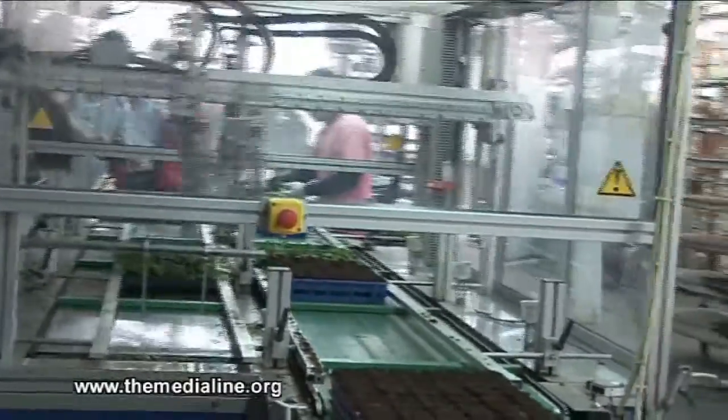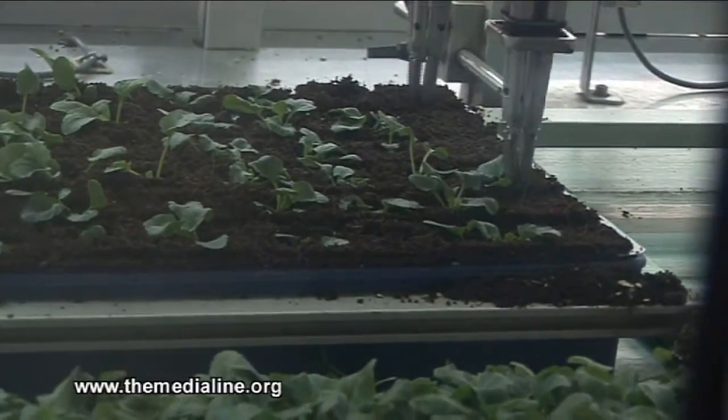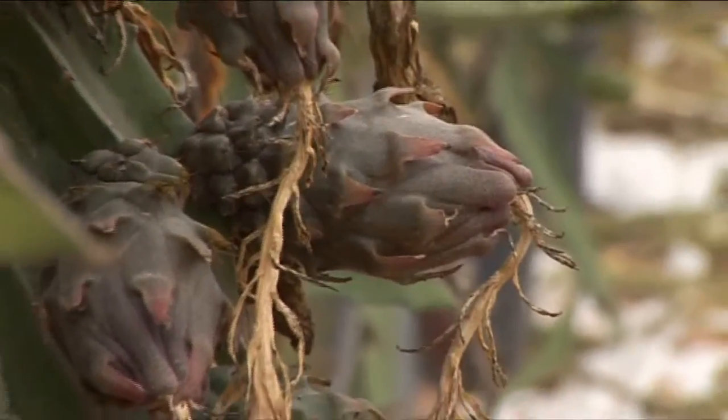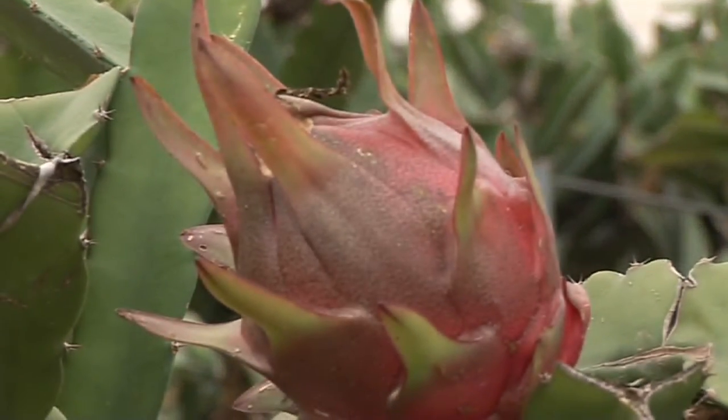Israeli farmers have long been known for their innovative methods of producing high yields in this arid land. Now an exotic cactus fruit, usually native to wet tropical climates, has been developed and grown in Israel that proves to be tastier and more colorful. It's called the pitaya.